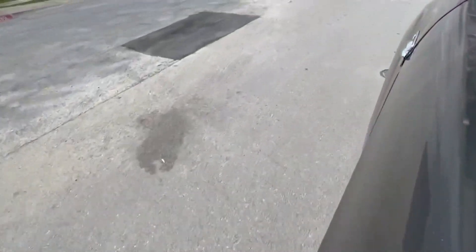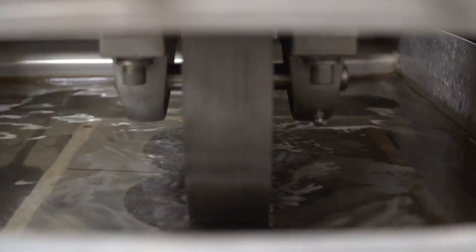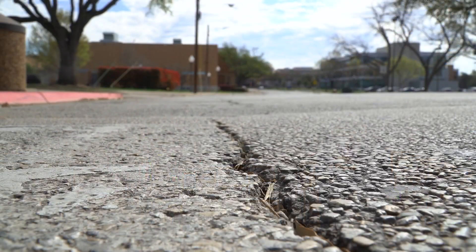This is a game changer to me for the pavement industry. Dr. Hosein and his team are paving the way to a more sustainable world. In Arlington, I'm Tiffany Liu.